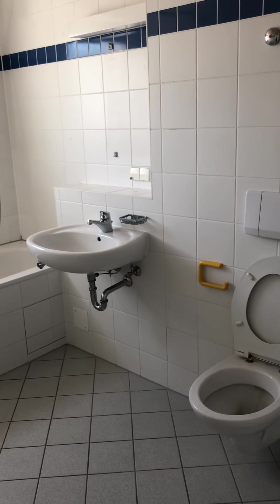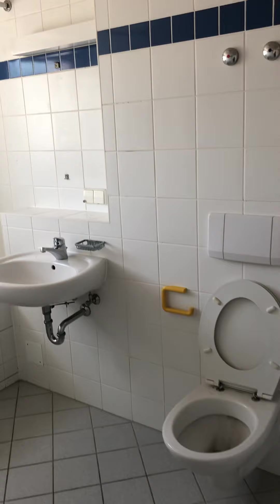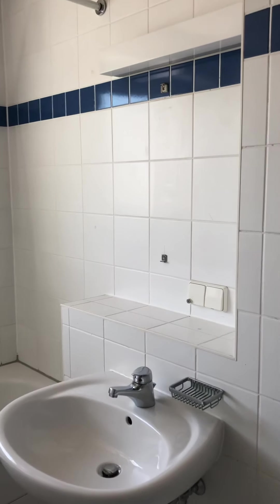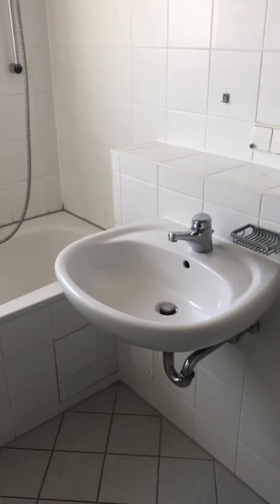Bathroom — also no storage. They're coming tomorrow to put in a medicine cabinet here, to give us something to put our stuff in.